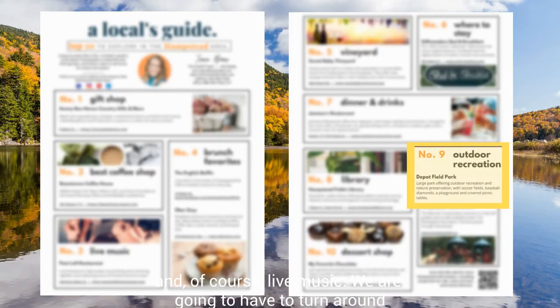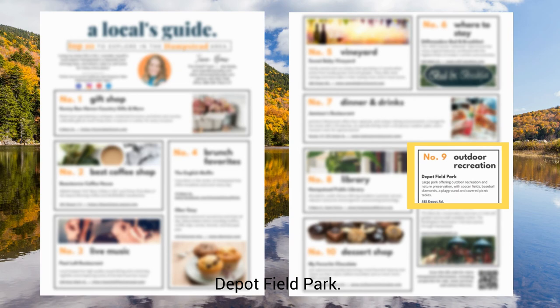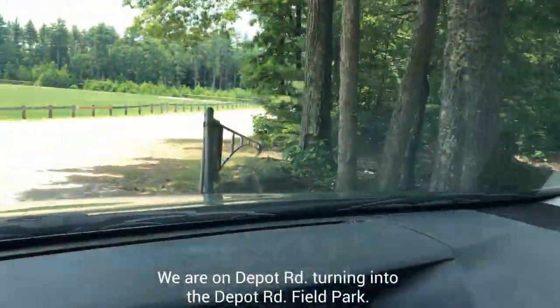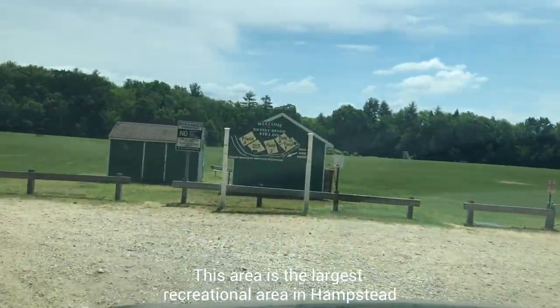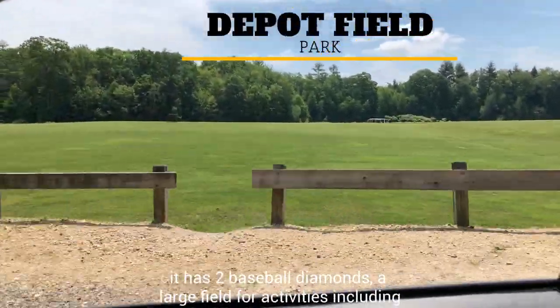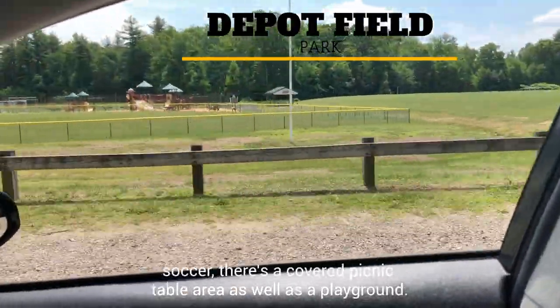We're going to have to turn around now to head back towards Hampstead in order to go to the Depot Field Park. We are on Depot Road, turning into the Depot Road Field Park. This area is the largest recreational area in Hampstead. It has two baseball diamonds, a large field for activities including soccer, a covered picnic table area, as well as a playground.